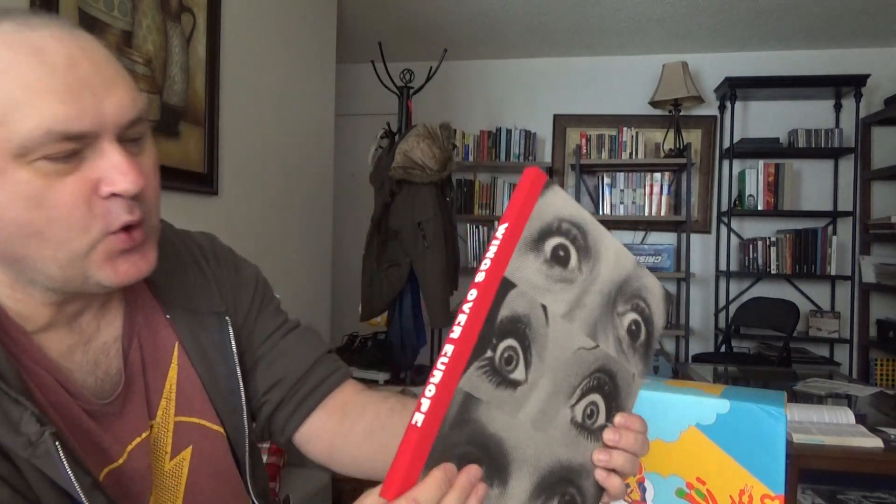One thing that you do get, which you can't get anywhere else, is Wings Over Europe — this book here — and it comes with a CD. If you buy the box set, it's got the downloadable code for the MP3 high resolution. And I'll give you a quick look at the book here.